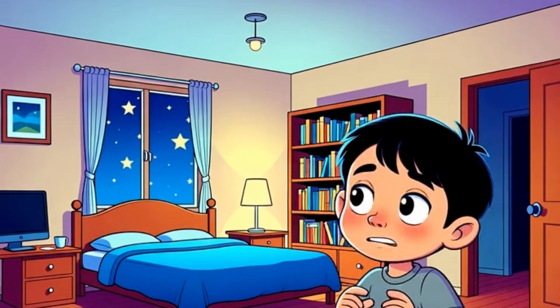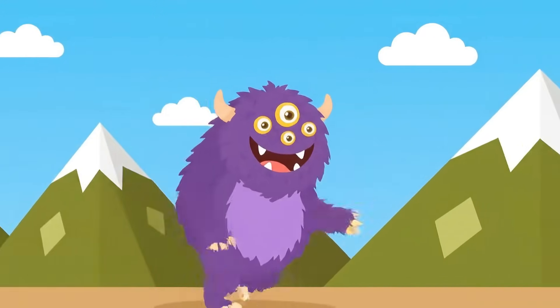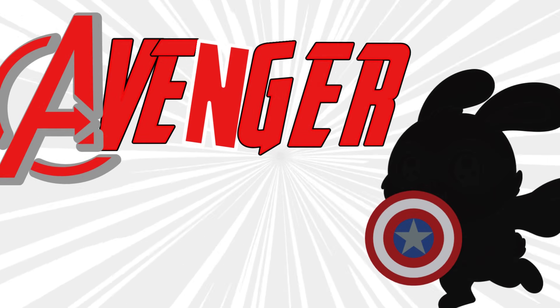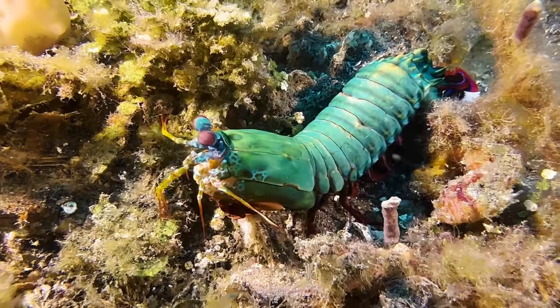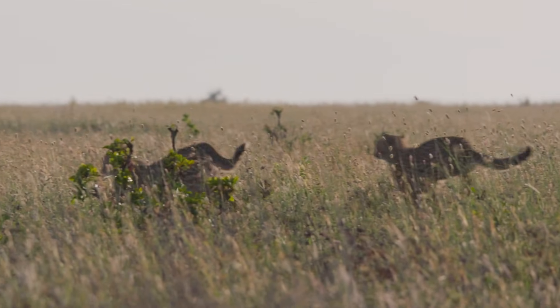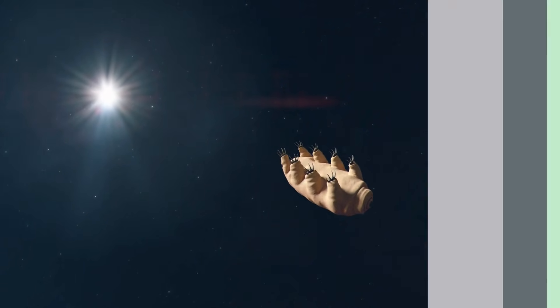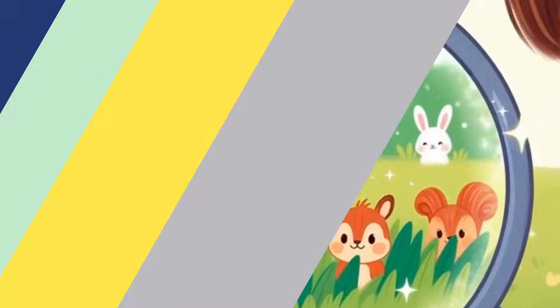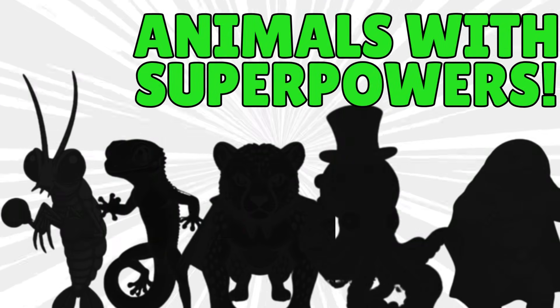You ever hear a noise? Like something tiny but powerful is hiding right behind you? Not a monster. Not a superhero. But an animal so amazing that if it joined the Avengers nobody would complain. Yeah, those animals are real. And today, I'm about to show you five creatures with superpowers so wild, you might start checking your backyard differently after this. Take a deep breath and try not to blink too fast — some of these superpowers are blink-and-you'll-miss-it fast.